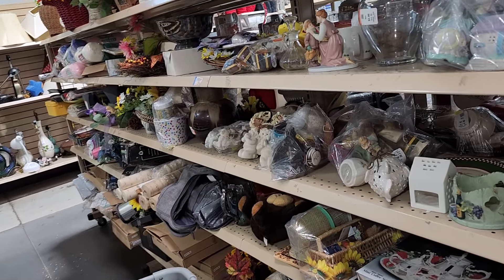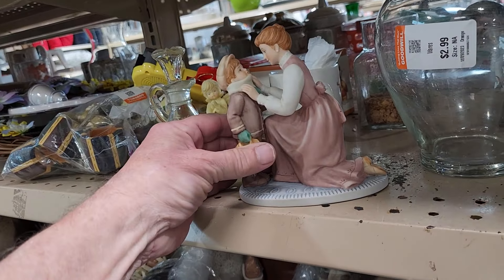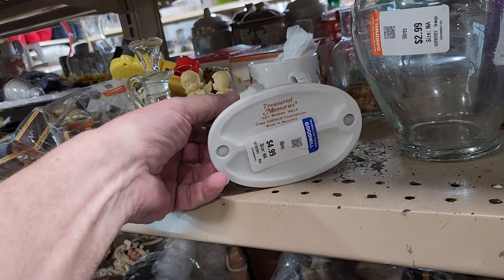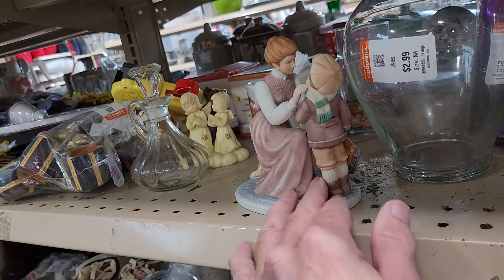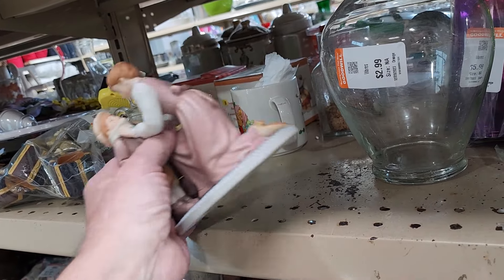About 10 minutes later, I saw this very pretty ceramic figure — it was mom dressing her son. It was made by Inesco. They were asking $4.99 for it, and online they go for around $20, and sometimes a little more.